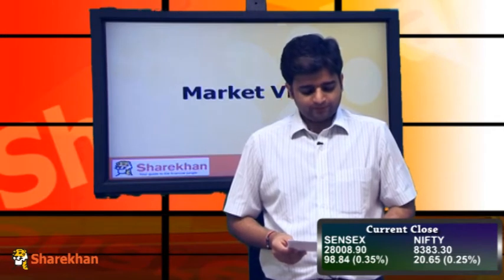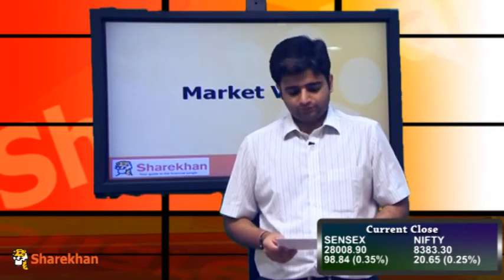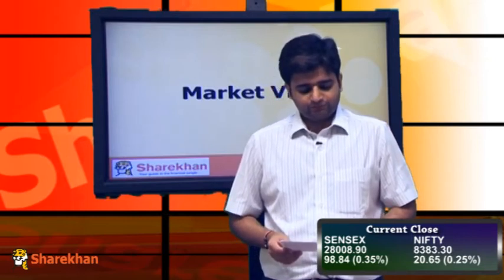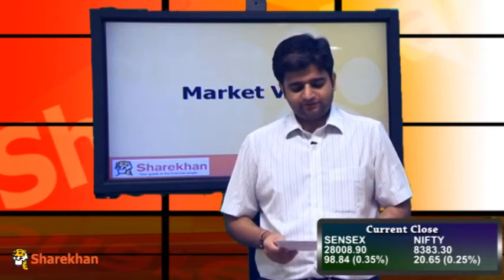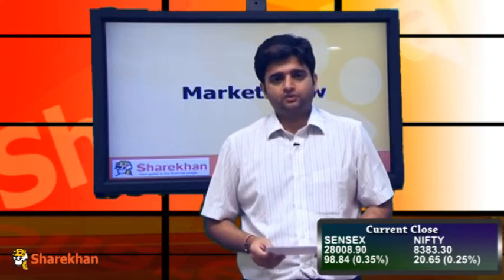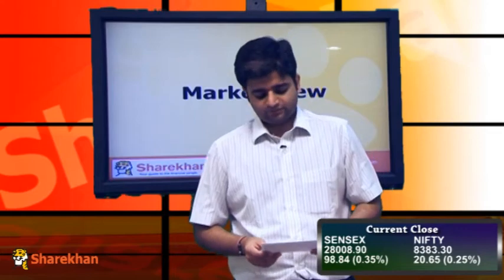From the Nifty 50 pack, L&T, Reliance, Infosys, CIPLA, and Tesco were some of the losers in today's trading session. On the flip side, ITC, ICICI Bank, Tata Motors, HDFC Limited, and HDFC Bank were some of the gainers in today's trading session.